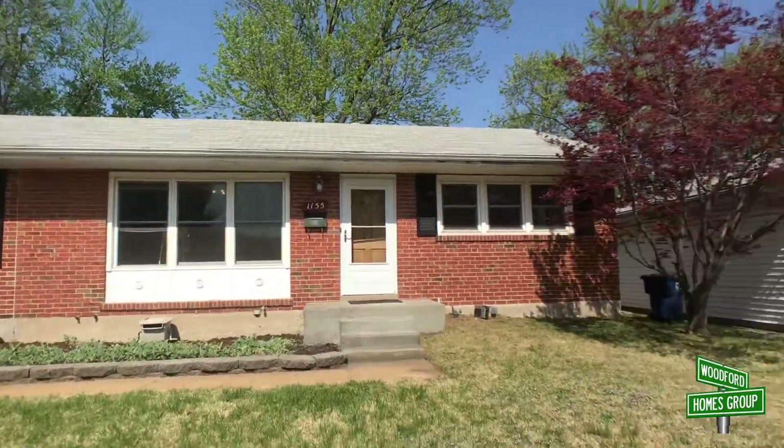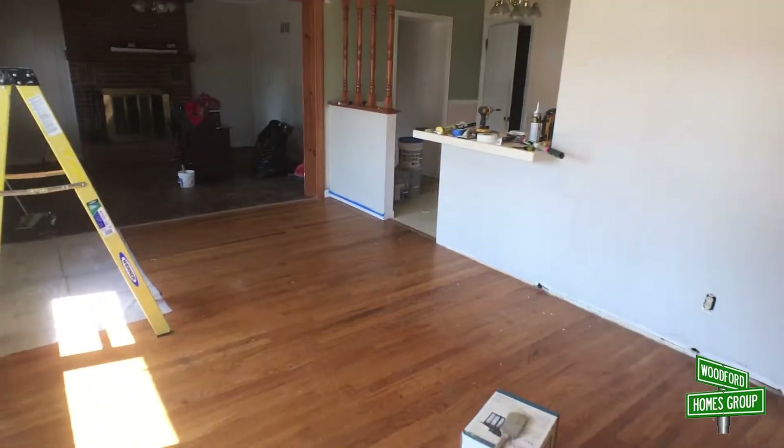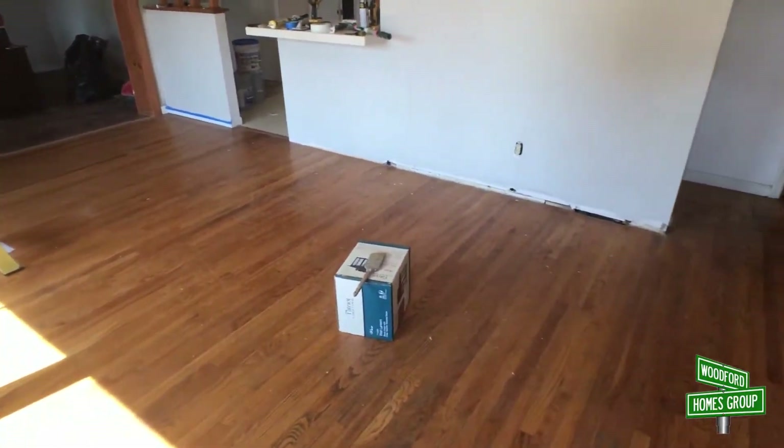We're here at 1155 Lafayette — this is a brick home. I'm gonna take you for a walk through. It's three bedrooms with one bath and a finished basement, and we're currently working on it, so let's go take a look. Here we are coming in the front door — the guys are currently working on the house; I had them go outside for a bit so I could show you the home.